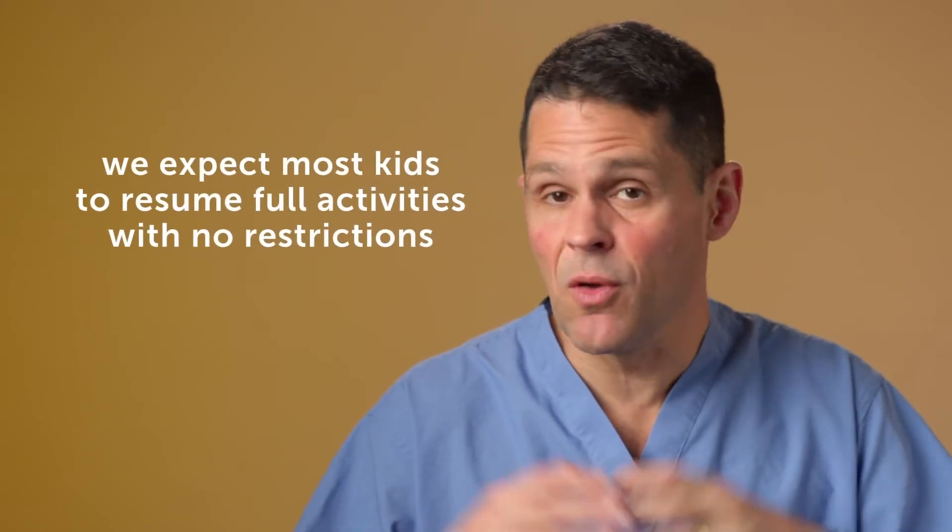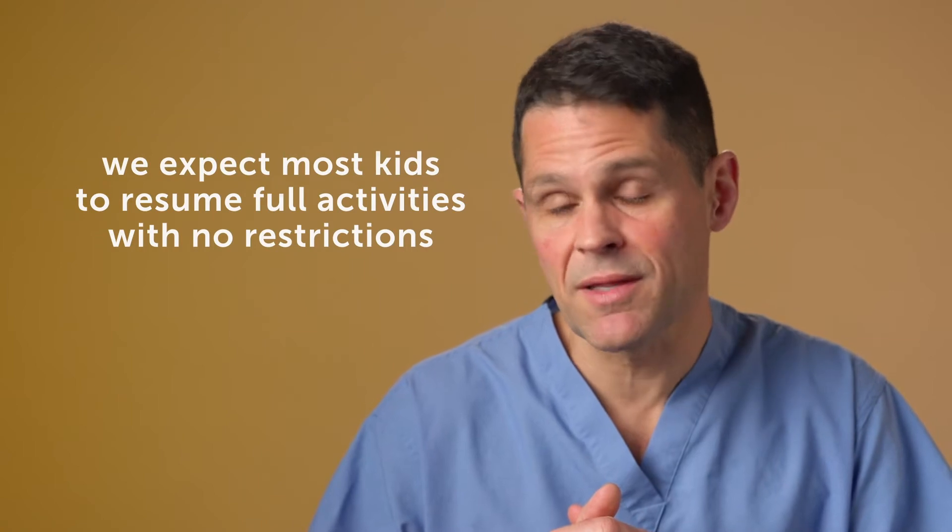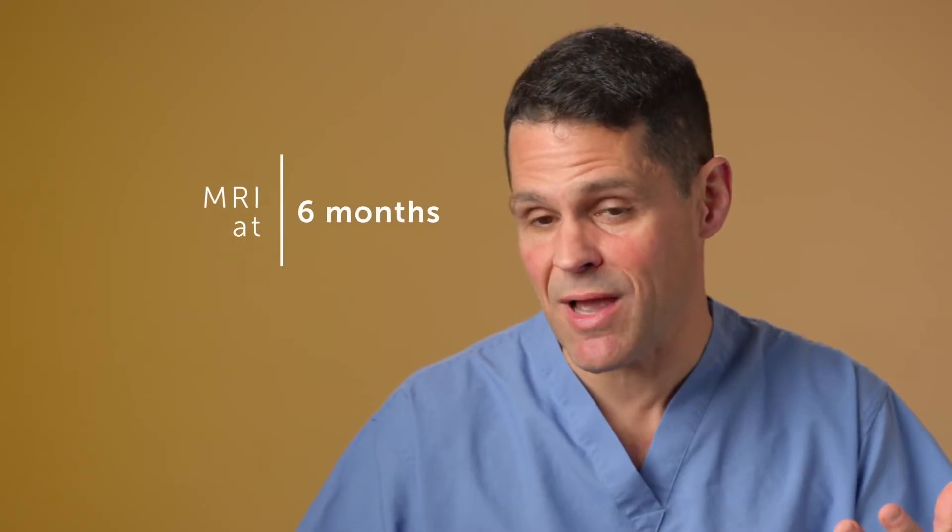Further out, we expect most kids to resume full activities, hopefully with no restrictions. We want to make sure the AV fistulas are totally gone — we want to treat the child for the lifetime of the child. We'll usually get an MRI at six months after treatment, and then typically at one year we'll get either an x-ray angiogram, an MRI, or both. Then typically we'll get a scan once a year for five years. The cure rates are excellent, but we always want to double-check our work.